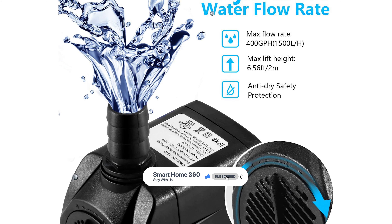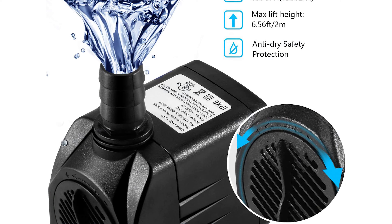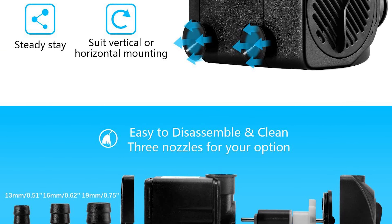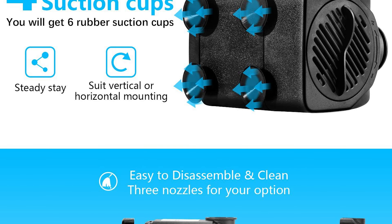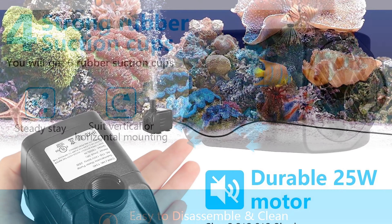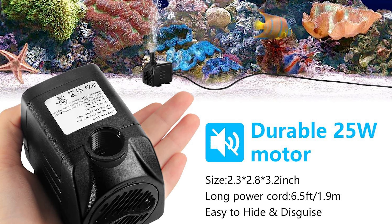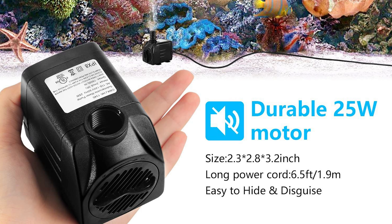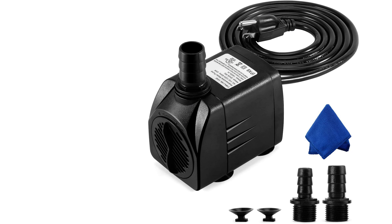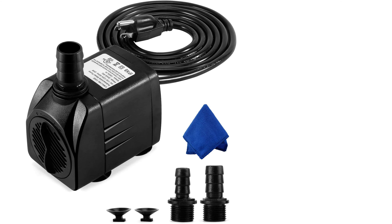The fountain pump is designed with an adjusting knob, allowing you to get just the amount of water pressure you want. It comes with three optional nozzles to create different views, each with its own unique design. It also features a compact design that is easy to hide and disguise, a 25-watt super-efficiency motor, and a heavy-duty power cord that is easy to install. Four strong rubber suction cups at the bottom keep it secure in your fish tank, and a manual disassembly shell allows easy cleaning of the pump input port and filter/impeller.